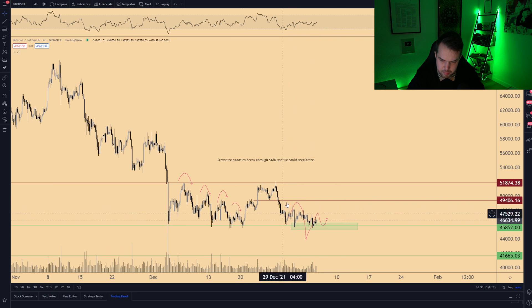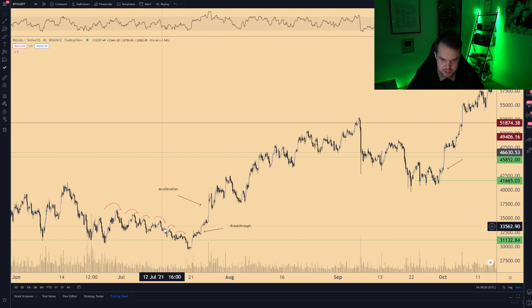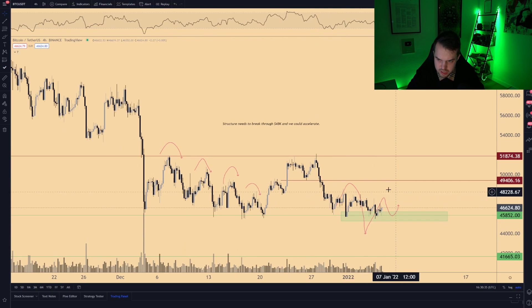The current price action is pretty much repeating what we've witnessed before — slamming on support, reversing, making a higher low, and then the trend starts to switch. So there are two scenarios to be looking at when it comes to Bitcoin's price action.